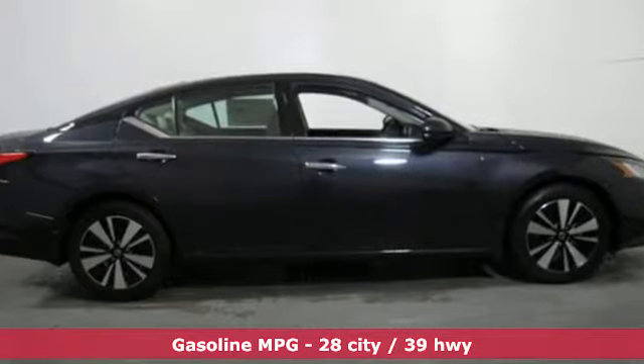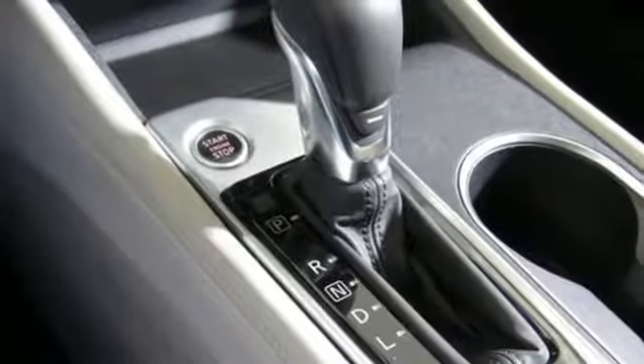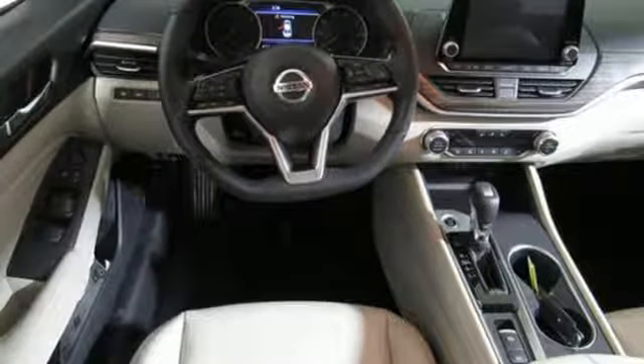Integrated navigation system with voice activation, doors and push-button start proximity key, front heated leather bucket seats, autonomous cruise control, remote engine start smart device, dual zone climate control.